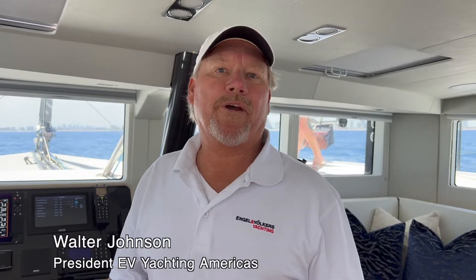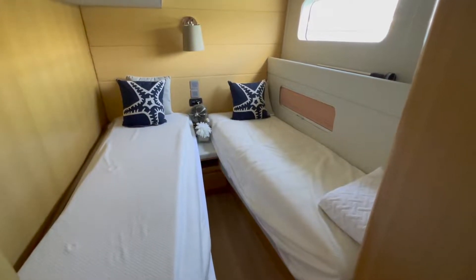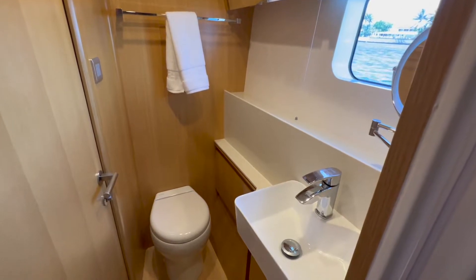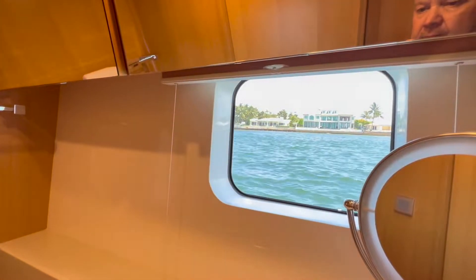Here we are at the nav station for the McConaughey 60. As you can see, it's pretty complete with great sight lines all the way around. This boat happens to be a three-cabin version. On the port side is a split cabin — a guest suite as well as a double bunk — and on the starboard side is the owner's suite. It's an amazing layout with plenty of open space. The boat sails at wind speed, which gets you to where you want to go in plenty of time.